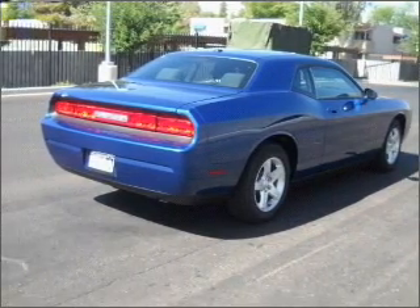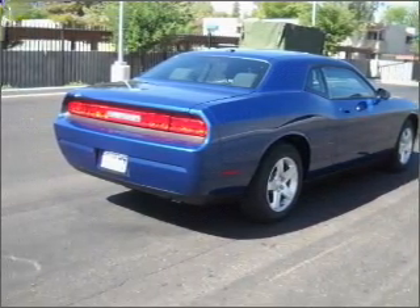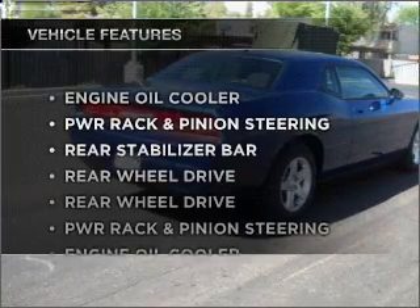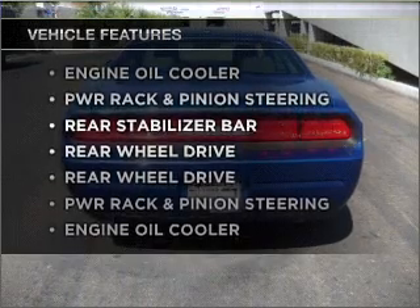Premium wheels give a more luxurious look. You will appreciate the safety feature of anti-lock brakes. Plus enjoy these notable features that are included in this ride: air conditioning,